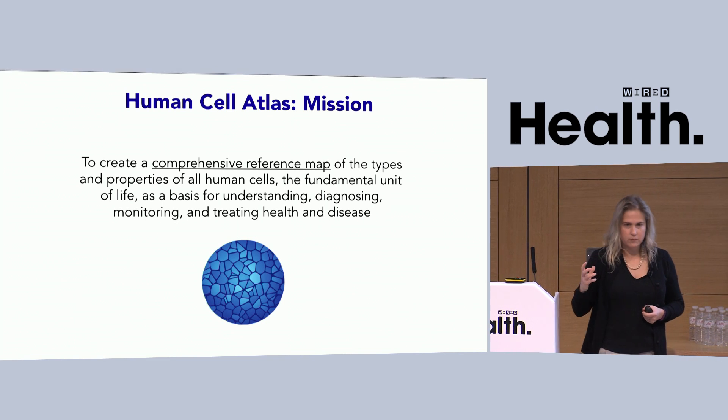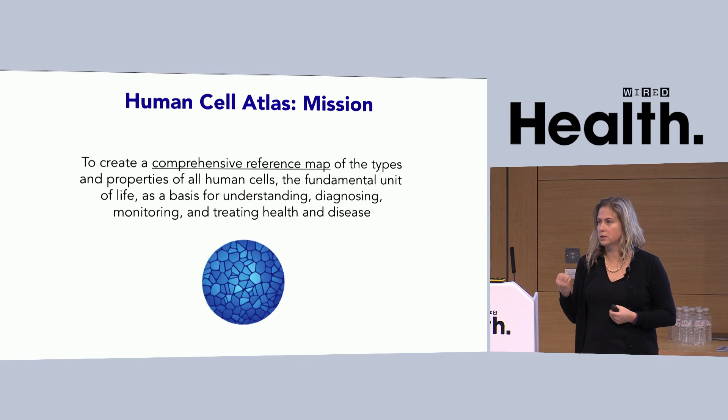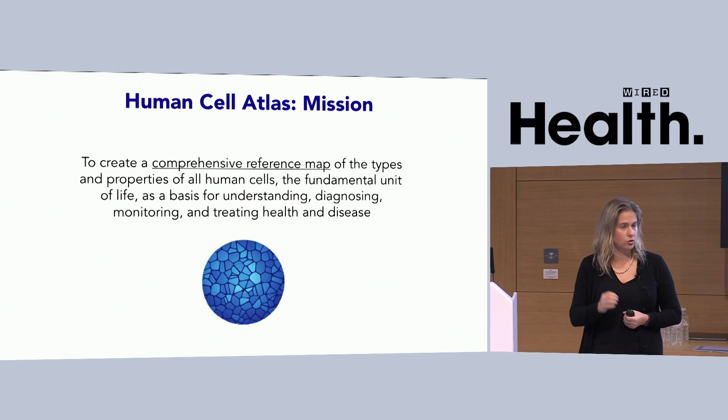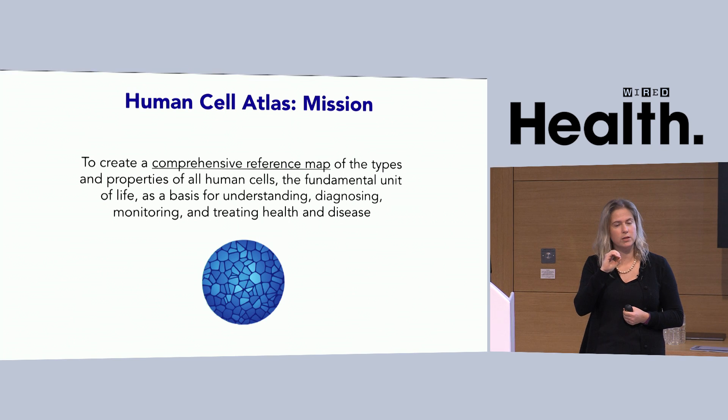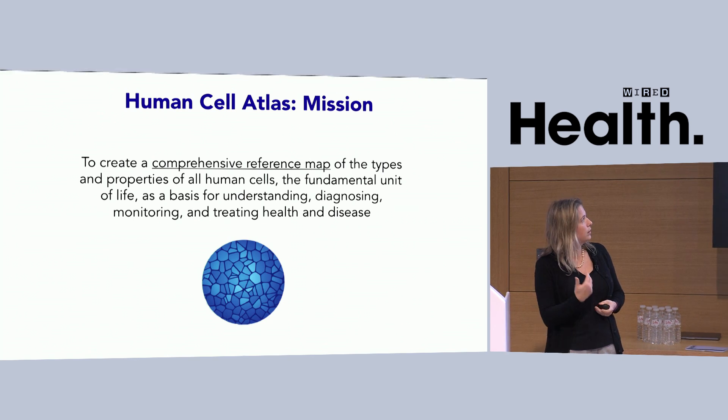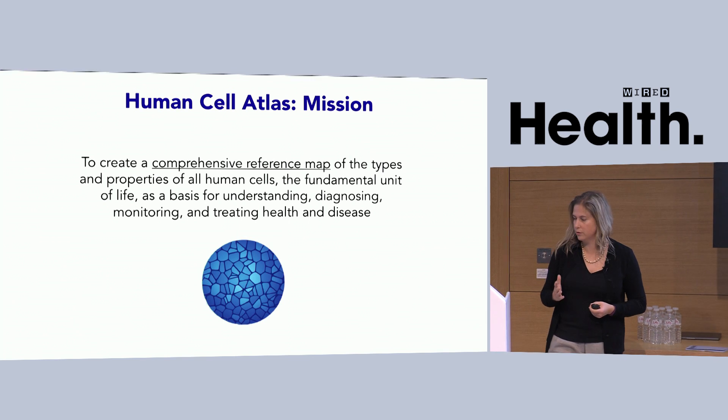The idea of the Human Cell Atlas is to describe and discover the cells in our body using high-throughput technologies, and to drill down to a very high-resolution view of cells and tissues. It's to create a human reference map of the properties of our cells in our tissues, and we think this will have a fundamental impact on diagnosis, monitoring, and treating health and disease.